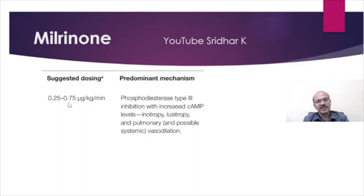The dose is 0.25 to 0.75 microgram per kg per minute. It's a type 3 phosphodiesterase inhibitor and it increases the cyclic AMP level, so it mainly has an inotropic, lusitropic, and pulmonary vasodilator effect. Systemic vasodilation is possible, which is why we should be careful to avoid it in hypotension.